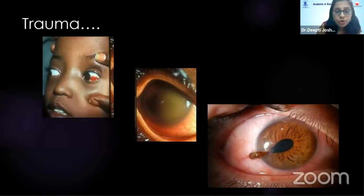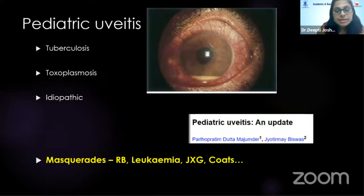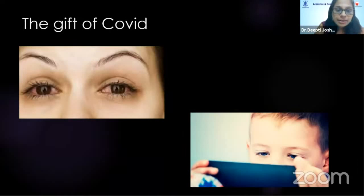Blunt trauma can range from a simple subconjunctival hemorrhage causing red eye to hyphema or a corneoscleral tear. There was a boy referred after four months on antibiotics with persistent redness — it wasn't conjunctivitis but a telangiectatic vessel; he had ataxia telangiectasia. In a child with redness, look out for systemic features. For uveitis, most anterior uveitis in children is vitae uveitis; posterior uveitis in infectious cases like tuberculosis, toxoplasmosis or idiopathic. Never forget masquerades: retinoblastoma, leukemia, or Coats disease — the most ominous causes of pediatric uveitis.